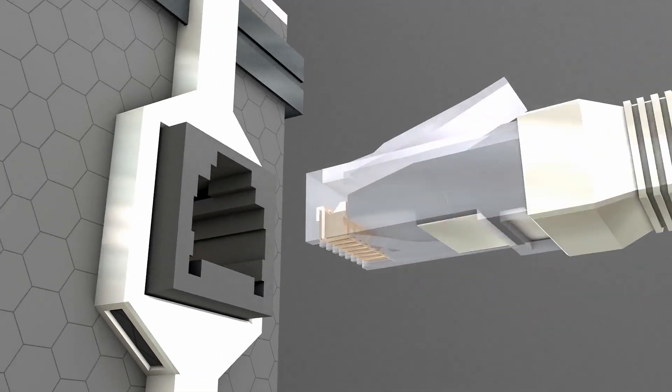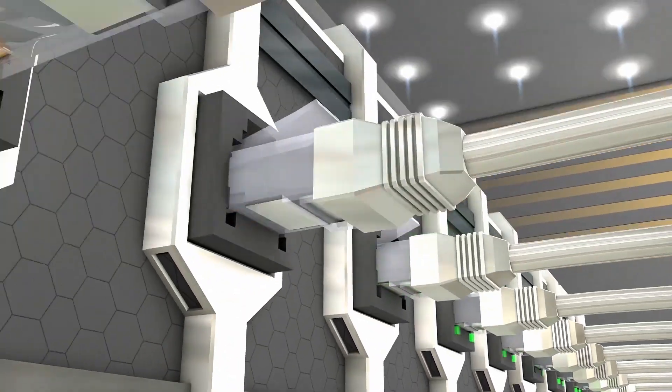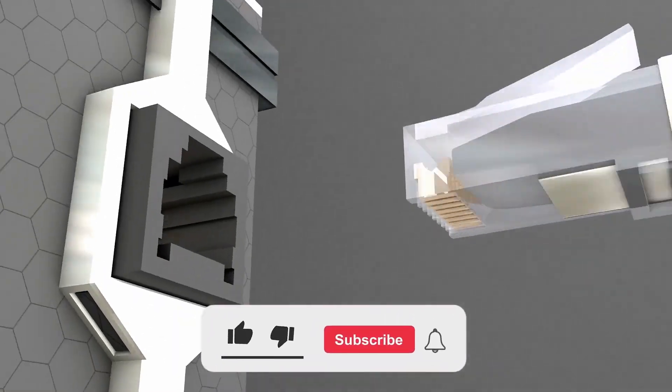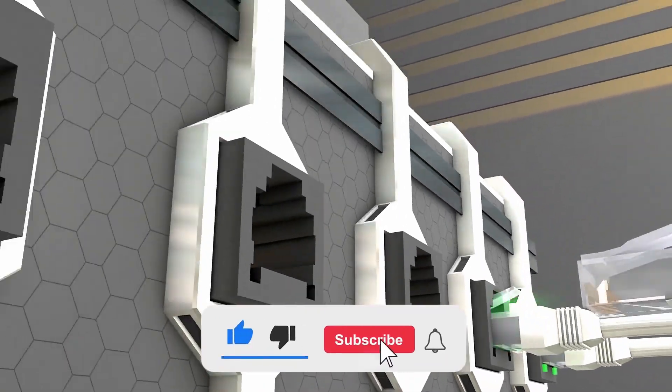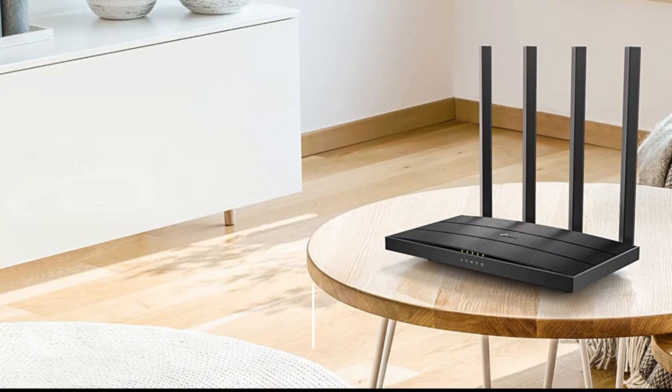There are various options available, from relatively inexpensive models to more high-end solutions, so it can be challenging to decide which router is the best for your needs. This video will explore the top fiber optic routers on the market and provide tips on how to choose the best one for you.